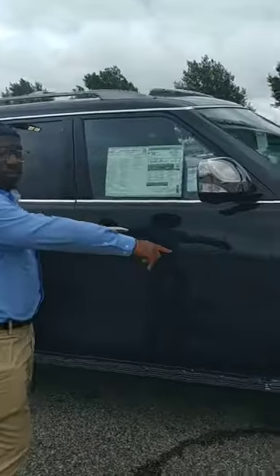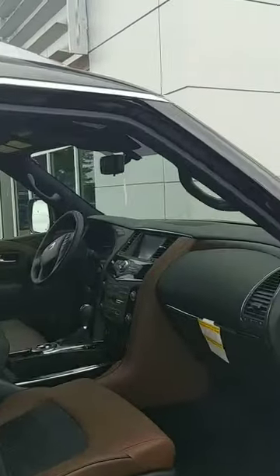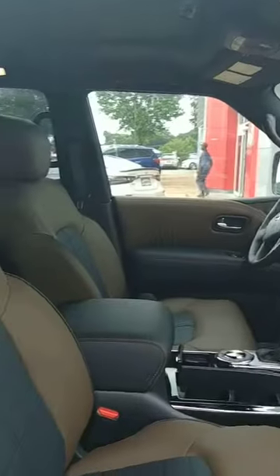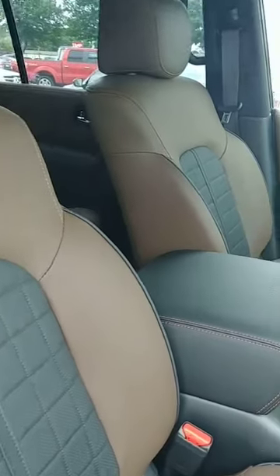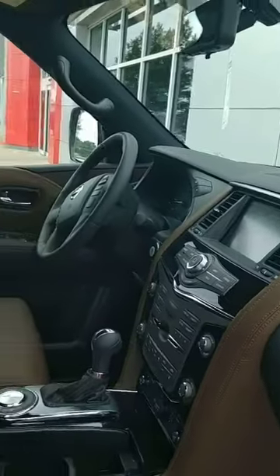360 camera view, nice big wheels. Look on the inside — leather, it's two-tone, hitting the cool seats, touch screen, cruise control, lane departure, blind spot. This thing is nice, folks.